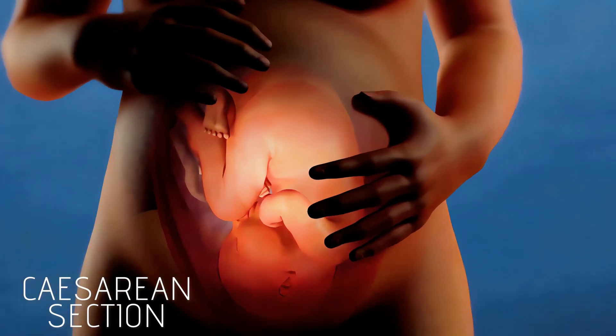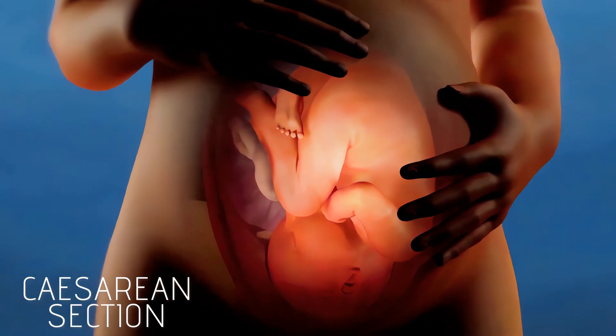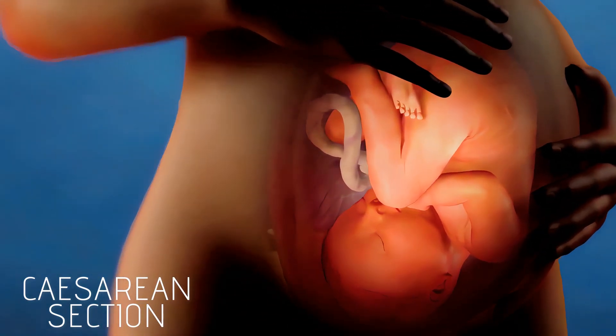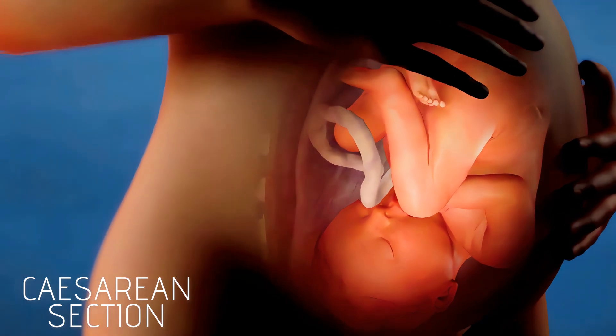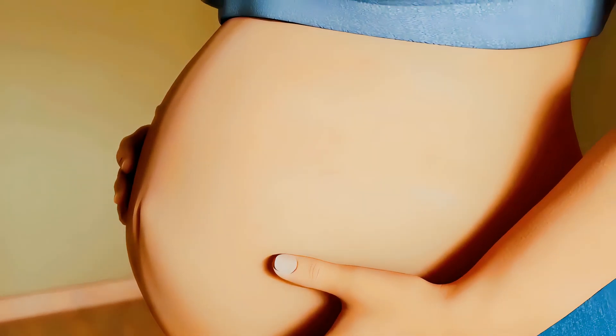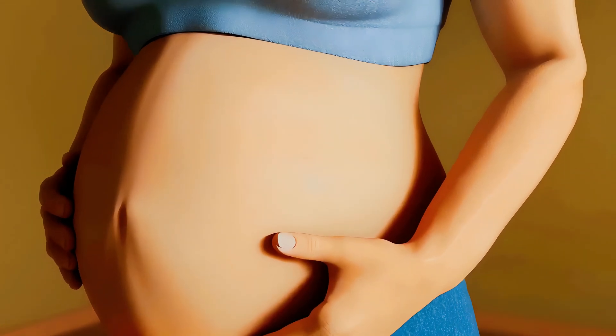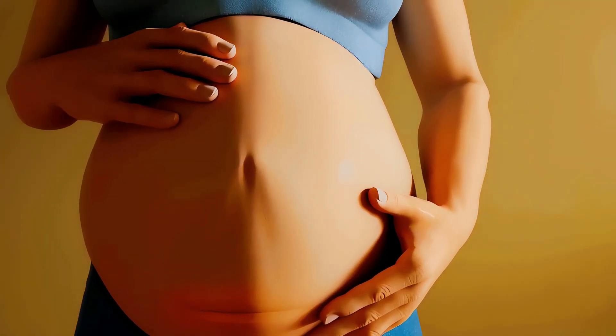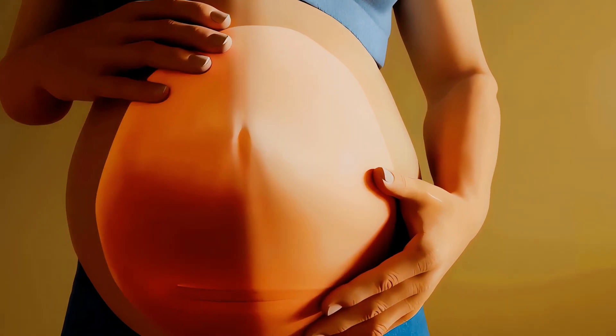A cesarean section, also known as a c-section, is a surgical procedure in which incisions are made in a woman's abdomen and uterus to deliver a baby. Although some cesarean sections are planned, sometimes the need for the procedure presents itself once labor begins, when abnormal conditions make a vaginal delivery unsafe for the mother or her baby.